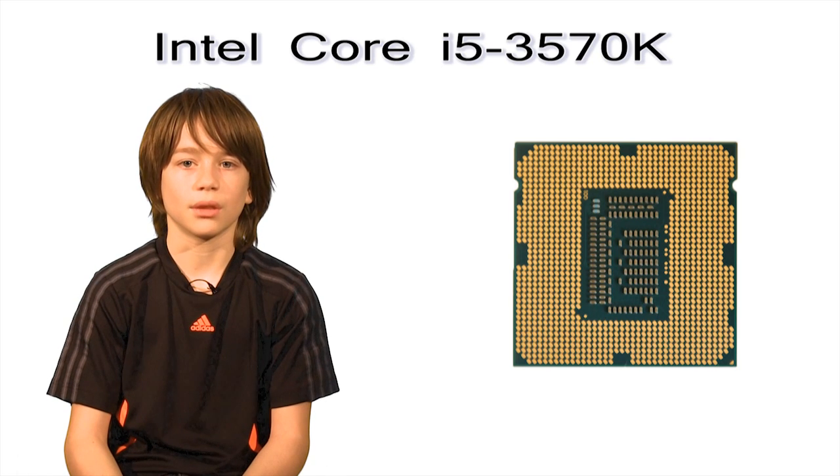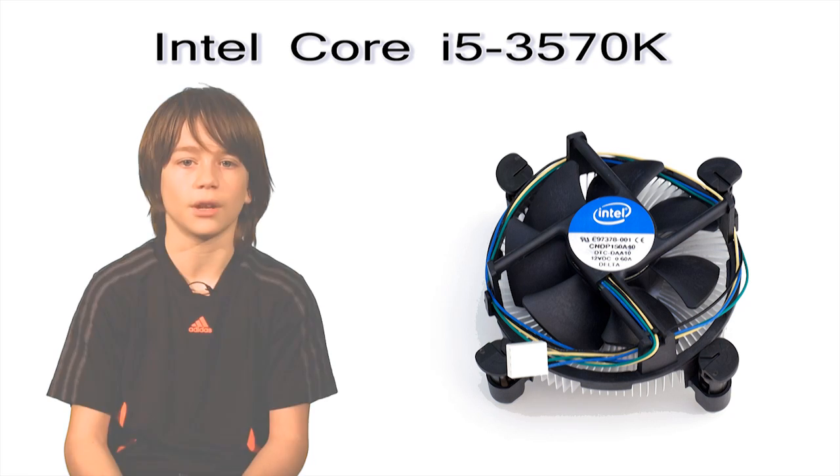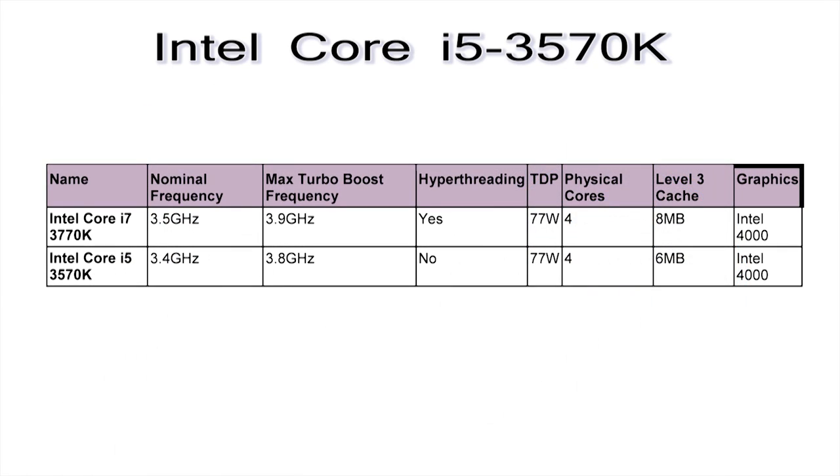It's a 4-core chip that is very overclockable. It also comes with a fan that snaps easily into the motherboard — no paste required. Most people I talk to say it's not necessary to upgrade to another fan. I found a chart comparing the i5 and the i7 chip — freeze the video here to check out the specs. Other than hyper-threading, there's no major difference between the two.